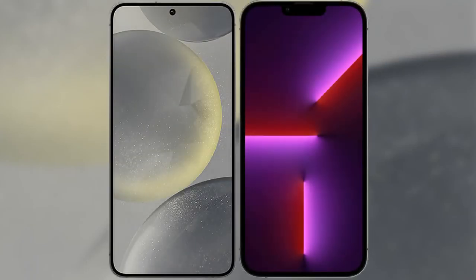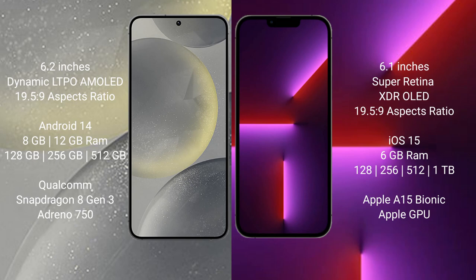I will compare the new Samsung Galaxy S24 with iPhone 13 Pro. Samsung Galaxy S24 comes with a 6.2-inch Dynamic LTPO AMOLED display and an aspect ratio of 19.5:9. iPhone 13 Pro comes with a 6.2-inch Super Retina XDR OLED display and an aspect ratio of 19.5:9.